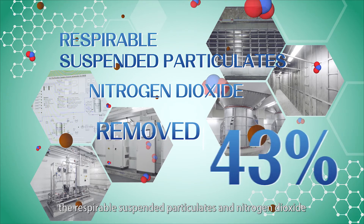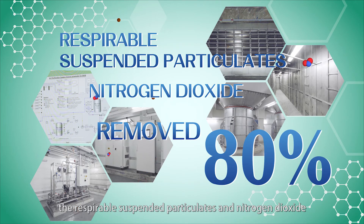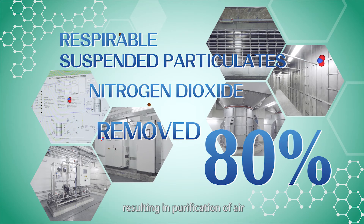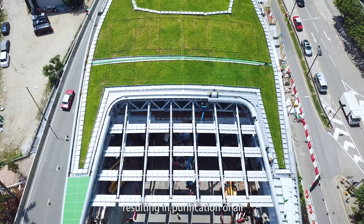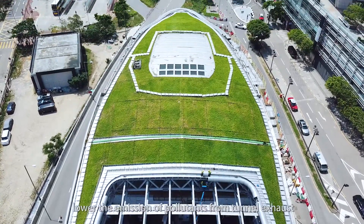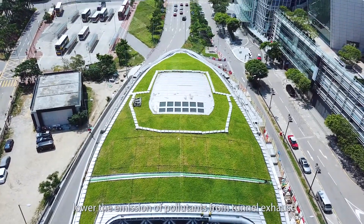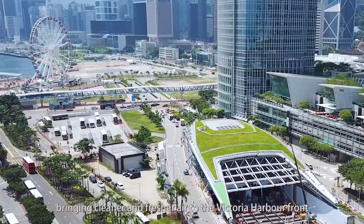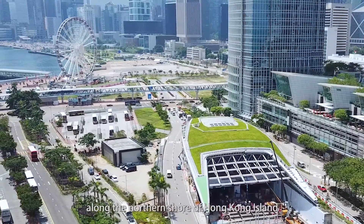After treatment, at least 80% of the respirable suspended particulates and nitrogen dioxide in the tunnel exhaust are effectively removed, resulting in purification of air. The air purification system can significantly lower the emission of pollutants from tunnel exhaust, bringing cleaner and fresher air to the Victoria Harbour front along the northern shore of Hong Kong Island.